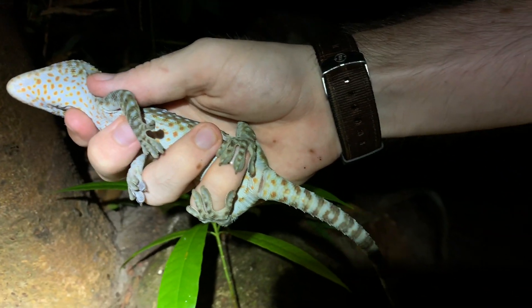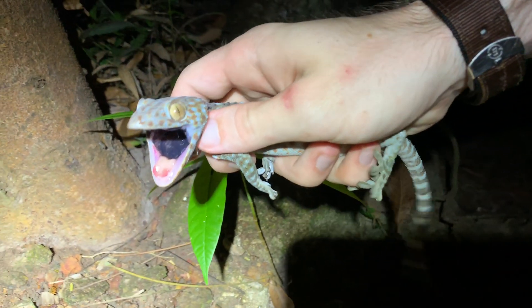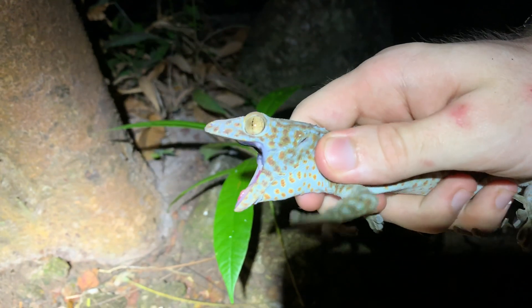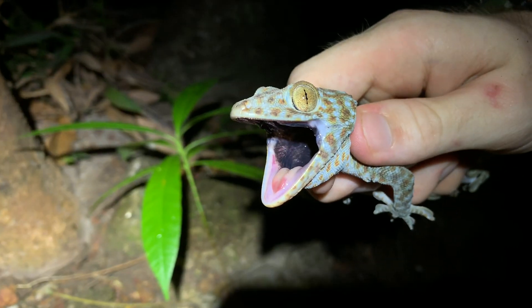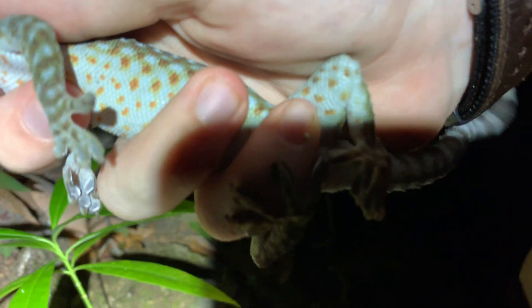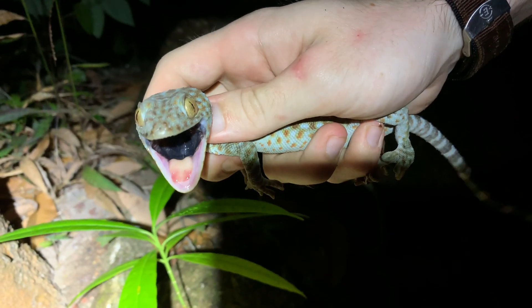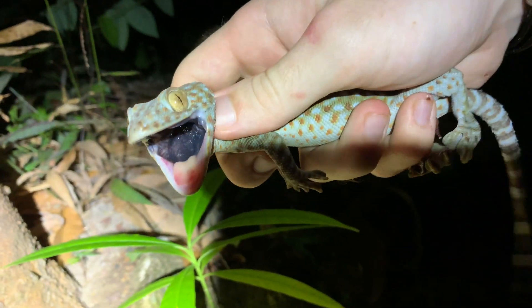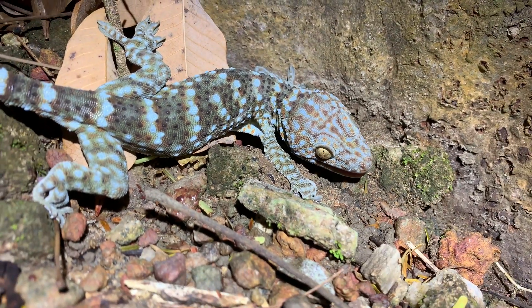He's trying to get me to grab that tail because, just like a lot of gecko species, that tail can detach, allowing the tokay to get away. Also take a look at the coloration inside the mouth — that can be used to tell predators to back off. I'll let you go in a second; I'm just teaching people of the world about you. There he goes.